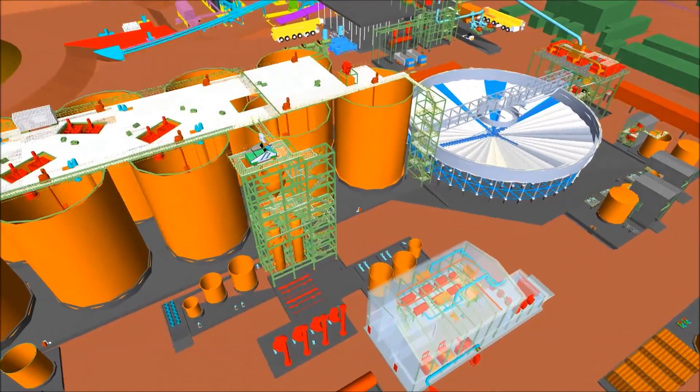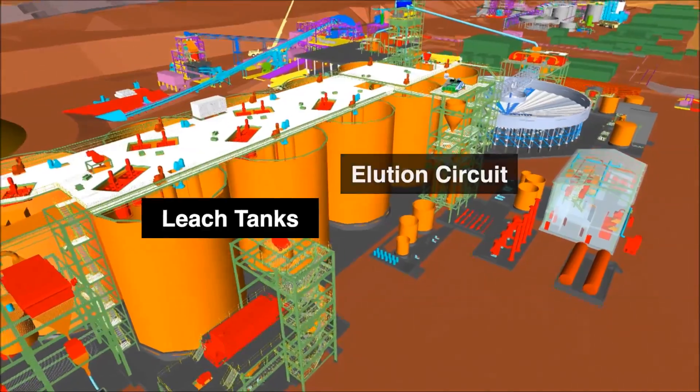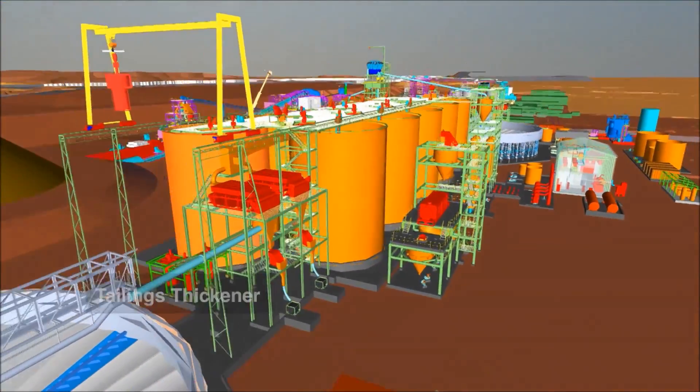Passing along the tank train, we see the refinery, the new elution circuit, the carbon regeneration facility, the safety screens, and finally the tailings thickener.